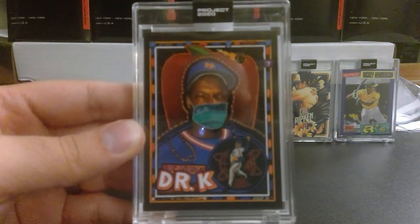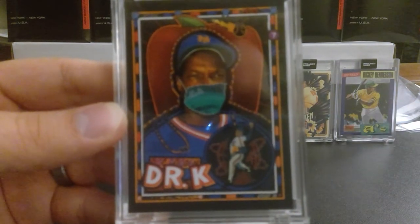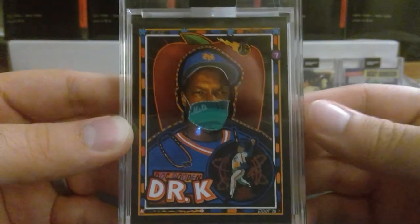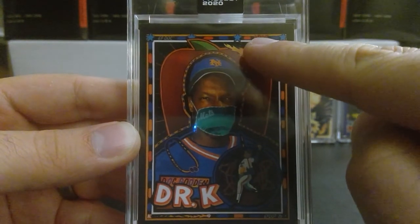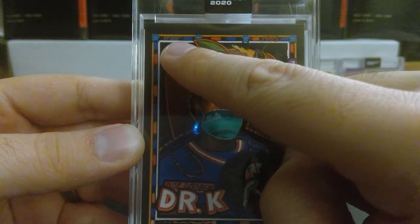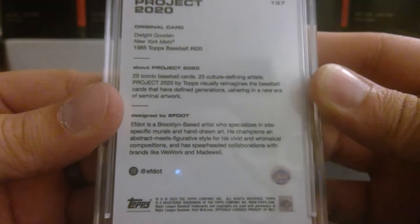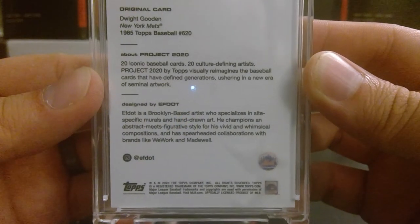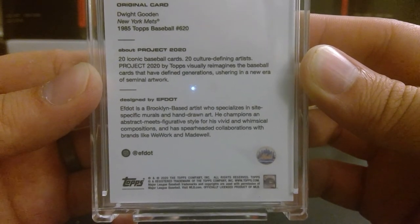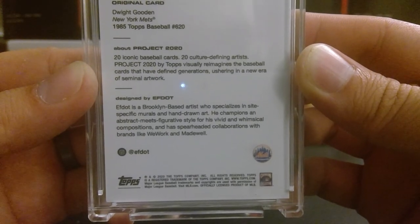When this came out I don't think it was COVID-related — I think this is more so 'Dr. K and the doctor is in,' like he's wearing his doctor outfit. On the left you see the stethoscope. So Dr. K for his strikeout ability, you have a flaming fastball, and you see little details — 1985. This is by F.Dot, a Brooklyn-based artist who specializes in site-specific murals and hand-drawn art. He champions an abstract meets figurative style and has collaborated with brands like WeWork and Madewell.